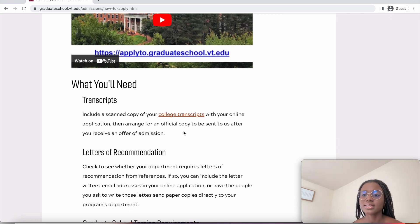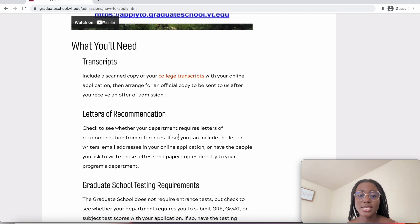You need to include a scanned copy of your transcripts with your online application, which is good because some schools require you to send a physical mail with official transcripts before admission. Here you get to submit an e-copy of your transcript. You also need letters of recommendation — check whether your department requires them.